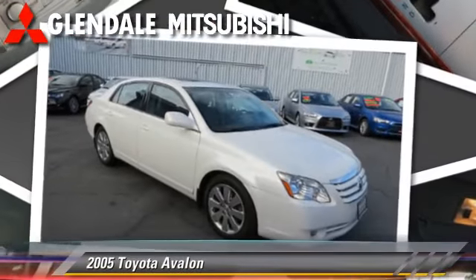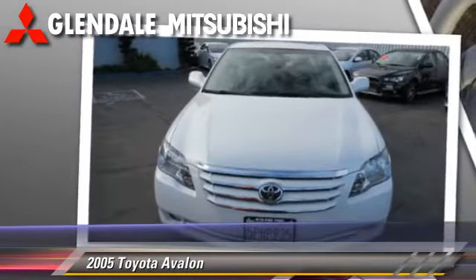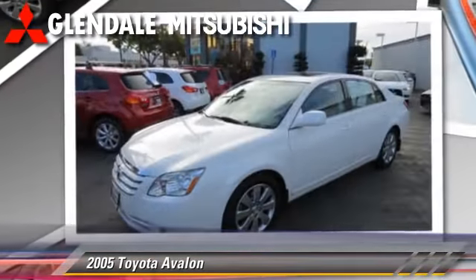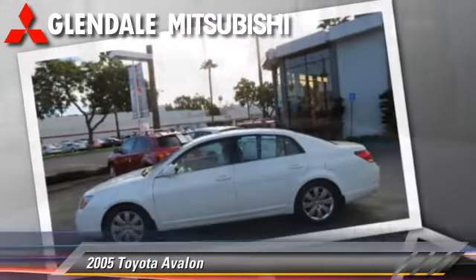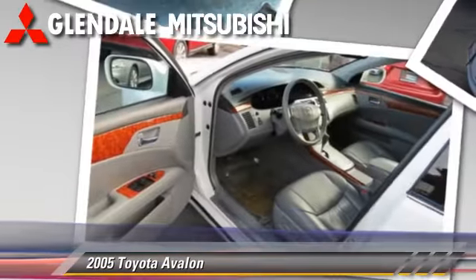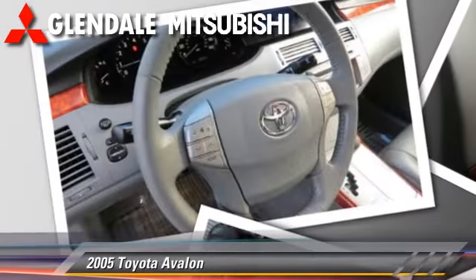Powered by a six-cylinder engine with a five-speed automatic transmission, this vehicle, with fewer than 75,000 miles on the odometer, is well equipped. This Toyota features air conditioning, a CD player, and cassette. Safety features include dual front airbags and ABS.